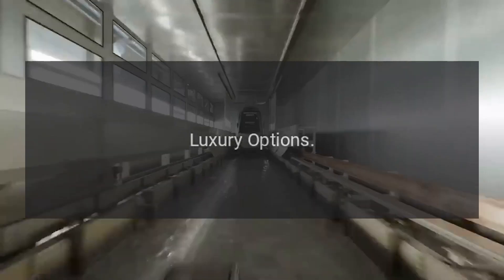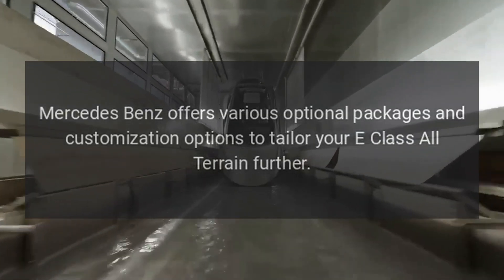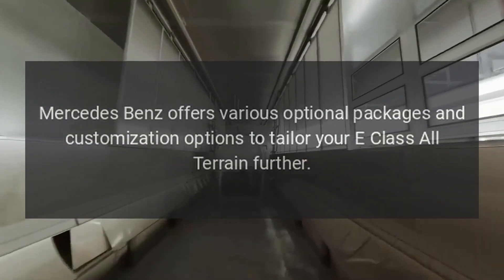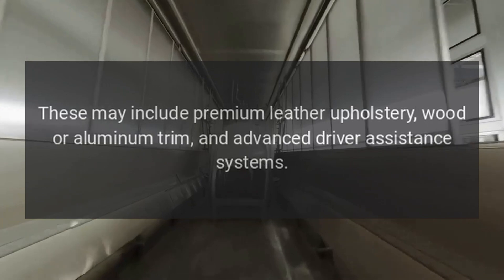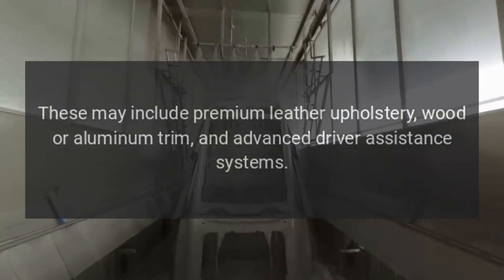Mercedes-Benz offers various optional packages and customization options to tailor your E-Class All-Terrain further. These may include premium leather upholstery, wood or aluminum trim, and advanced driver assistance systems.